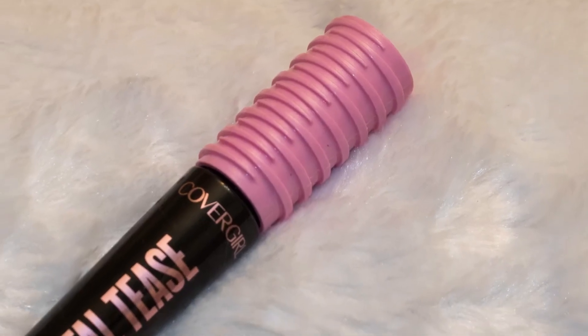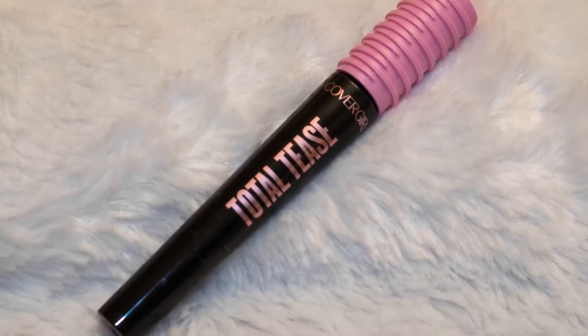My next favorite is the CoverGirl Total Tease Waterproof Mascara. I used to wear this on my lashes but since I can't stop touching my L'Oreal Lash Paradise, I've noticed this is better for my lower lashes. It can really get in there and it's thin enough to easily reach my lower lash line. When I do apply lower lash line mascara this is a go-to because it will last, it's waterproof, and the brush is very easy to get onto those lashes.